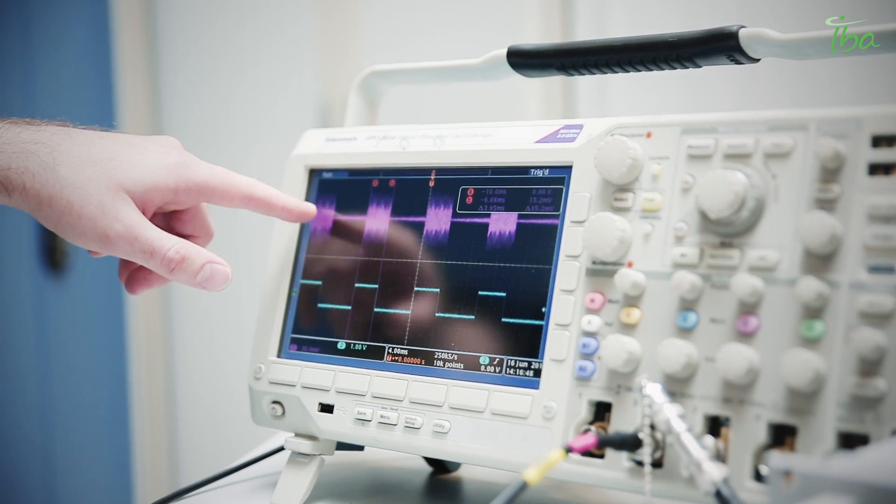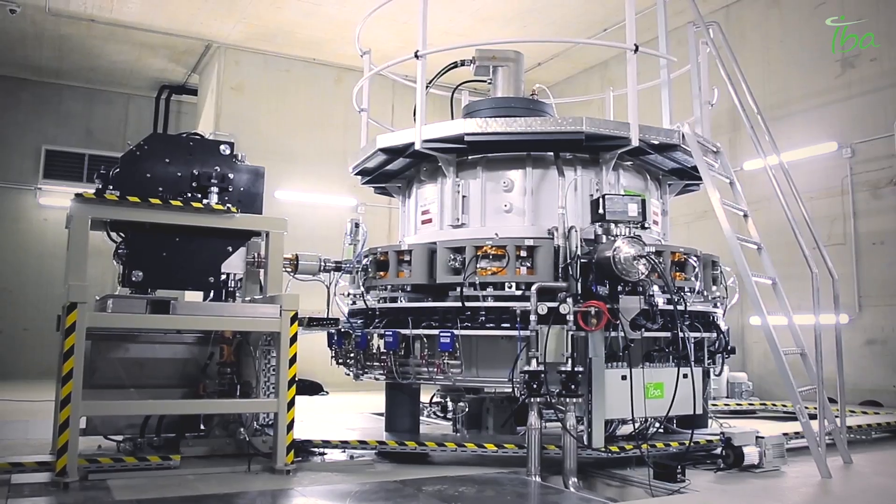Continuous wave is still available, of course. Continuous wave is a particular case of a pulse — it's so long that it never stops. We really believe that the second generation Rototron is a key step towards industrial sustainability.